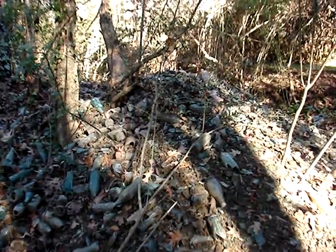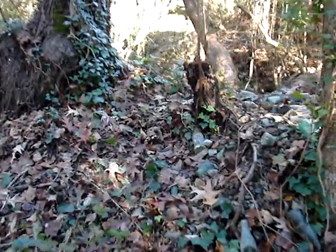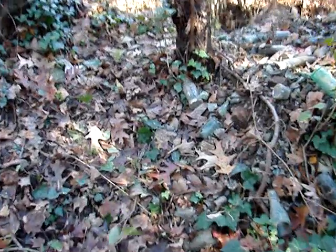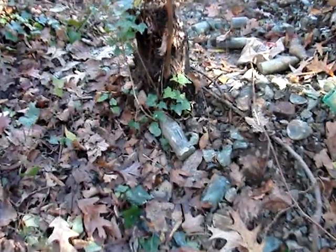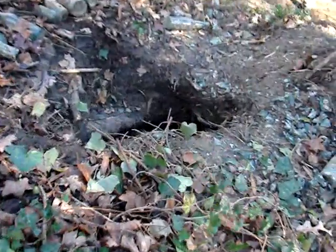I'm back here at the welding dump in the great spot that I found. Today I'm gonna dig right here. As you probably remember from the previous video, I dug right over here and tunneled three feet over, so right about where this stump is is the wall. I'm gonna dig out about a five foot square right in here.